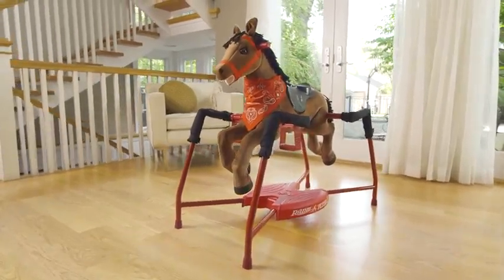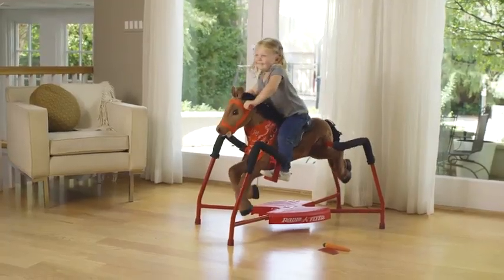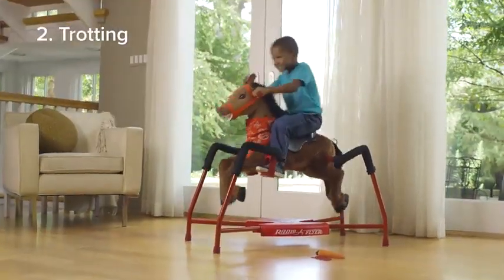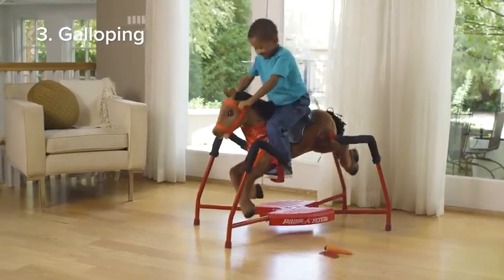This realistic plush spring horse responds to your child's motion with lifelike sounds activated by three levels of riding. Slow riding activates walking sounds, mid-pace riding triggers trotting noises, and fast riding prompts galloping sounds.